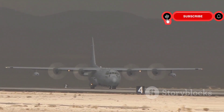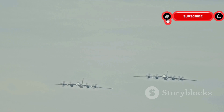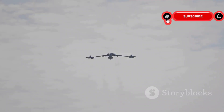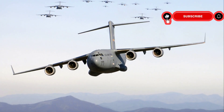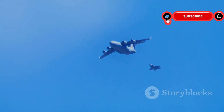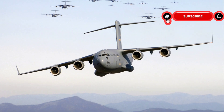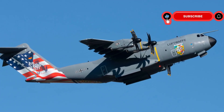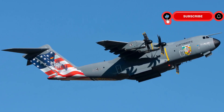The United States Air Force is the primary user of the C-17, operating a large fleet of these aircraft. Other countries also recognize its value — the United Kingdom, Australia, Canada, and India are among the nations that have acquired the C-17. These countries utilize it to transport troops, support peacekeeping missions, and provide humanitarian aid, making the C-17 a symbol of global partnership and cooperation.